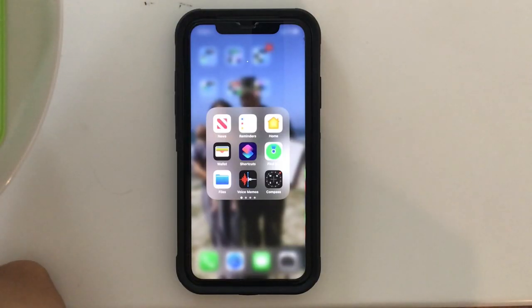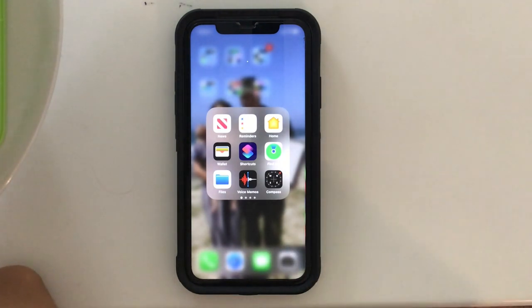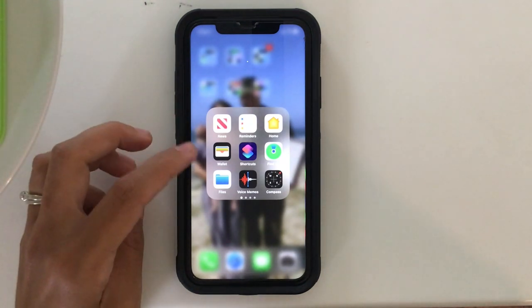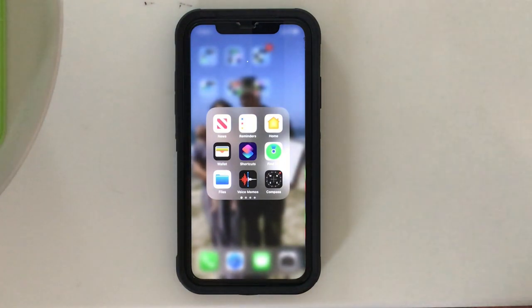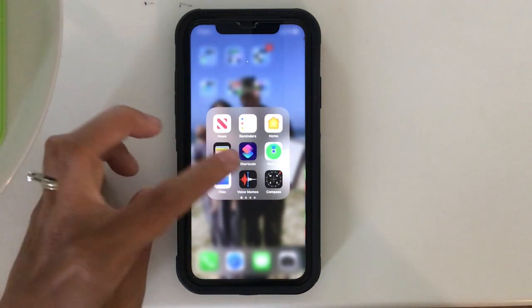The next folder is more the stuff I hardly ever use — it just really never gets touched. News, Reminders, Home, Wallet. I don't know about you but I don't hook up my cards to my phone or my watch — I've just never felt comfortable doing that, though I know a lot of people do. Shortcuts, Find My — if anyone's sharing their location with you, you can see where they're at. Files, Voice Memos, Compass.